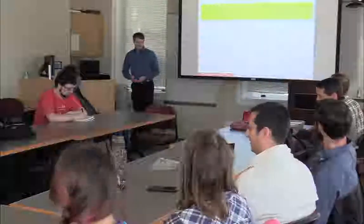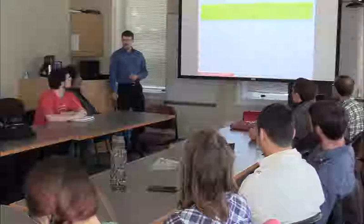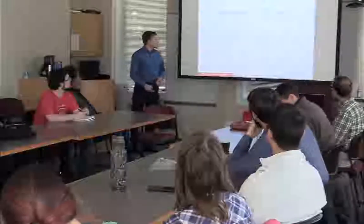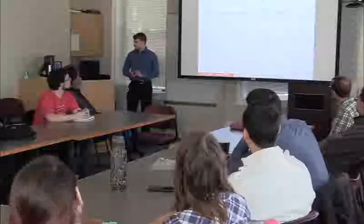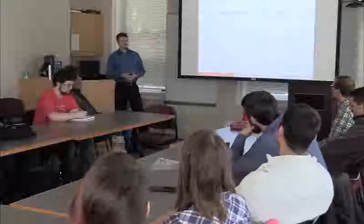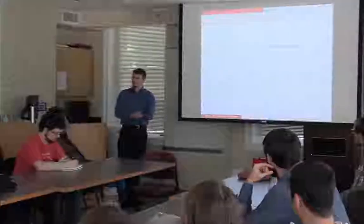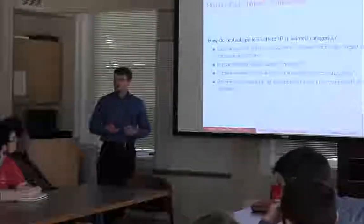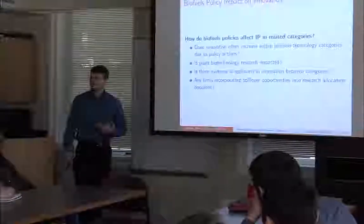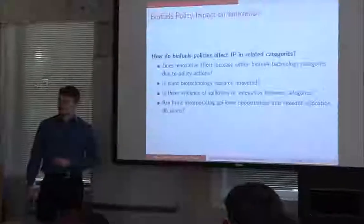So today I'm going to be talking about patent indicators, and I'm going to be looking at the impact of biofuels policies on innovation in the biofuels sector and also how it impacts the agricultural biotechnology sector. What is the relationship between the policies and the innovation? When a firm is putting out products, they can use increased technological capacity to reduce their input costs. When you increase the demand for a product through a policy, you're also increasing the incentive to innovate technologies related to that product.